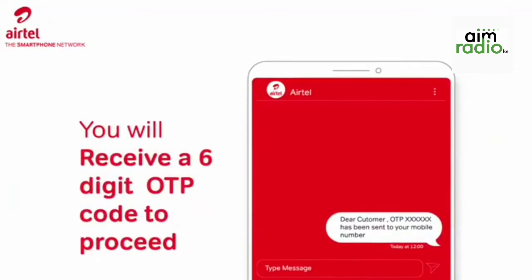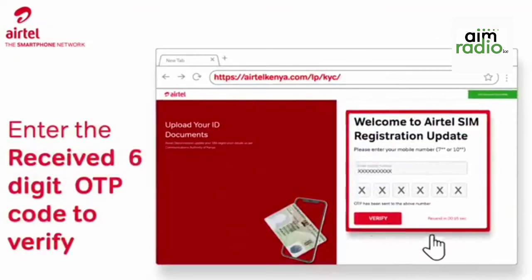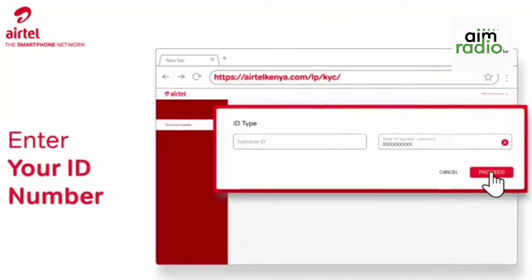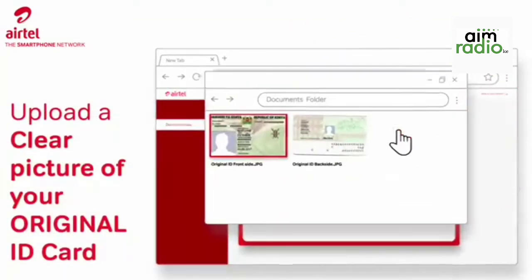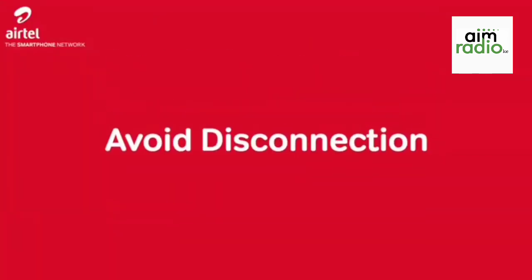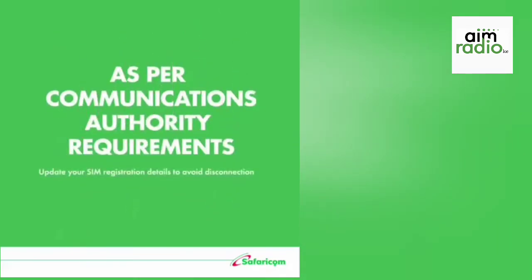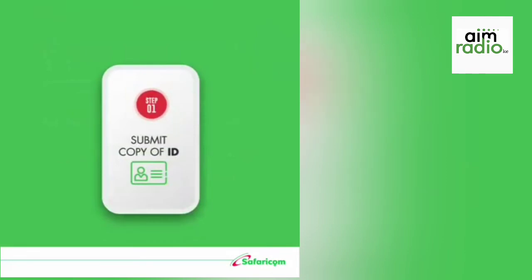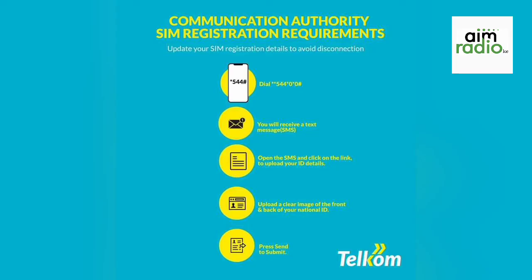The third thing you need to know: how do I update my line if I used someone else's credentials to register my SIM card? In such an event, you will be required to visit the registration point with the person whose details you used to first obtain the SIM card, then they will do a SIM swap to transfer the SIM ownership to you, after which you can continue the registration update exercise. For self-service, you can use the USSD code *106# to check the status of the SIM cards you have.